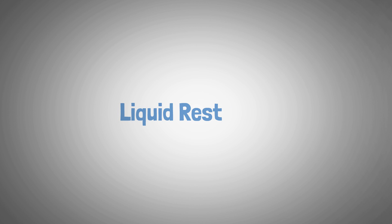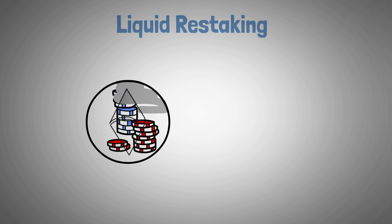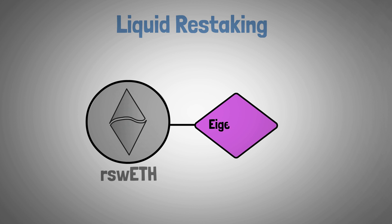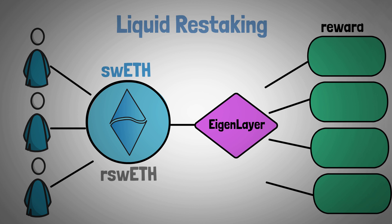Yield optimization is further enhanced by Swell's liquid restaking token called rswETH. By integrating with EigenLayer, users can stake their liquid staked ETH, which unlocks more rewards.